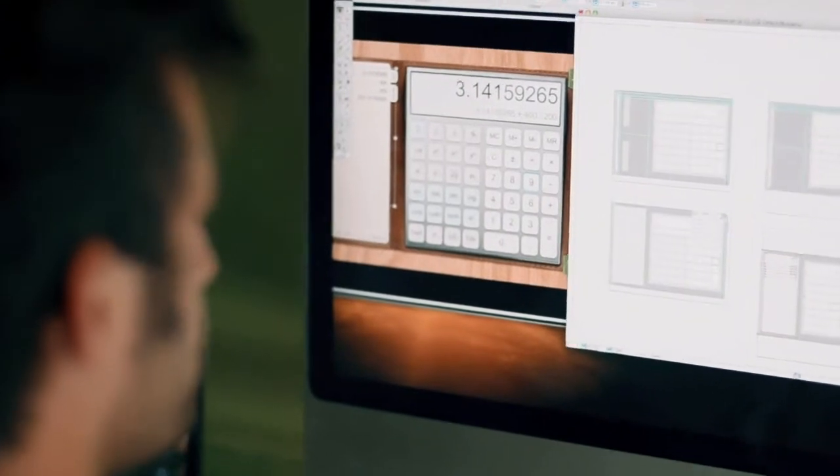Before we even got into design, we spent many weeks on really making sure that our visual ideas would A, appeal to their audience and B, not interfere with the functionality that they were going for.